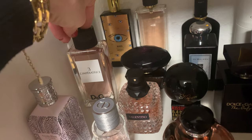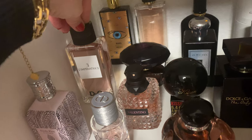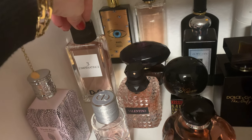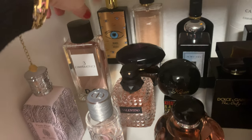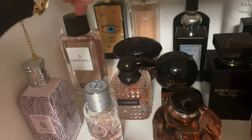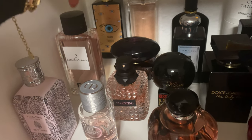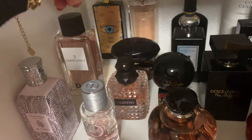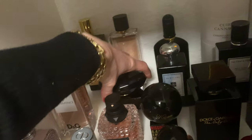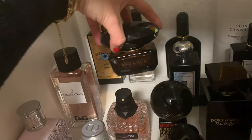Then we have Dolce & Gabbana 'L'Impératrice Number 3' — a kiwi melon splash for summer. The longevity is not good, but it's a beautiful scent for the beach. I'm always respraying it and this is actually my second bottle — I emptied the first one. Very playful, youthful, fruity, but very beautiful for summer.